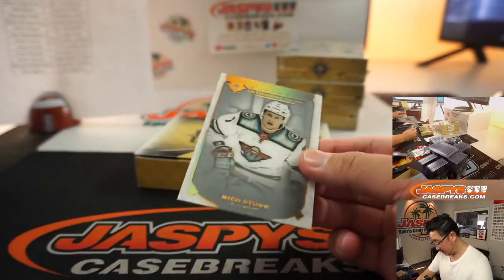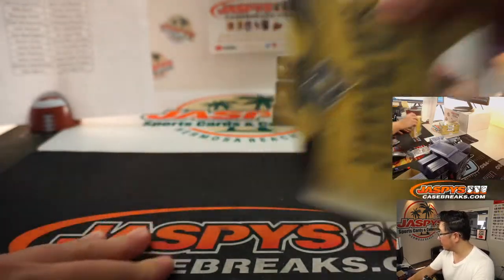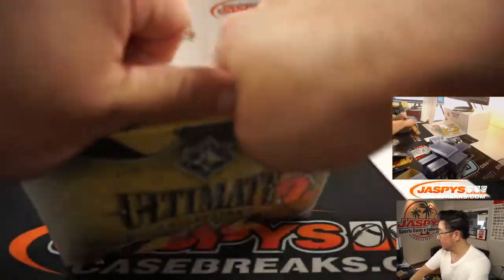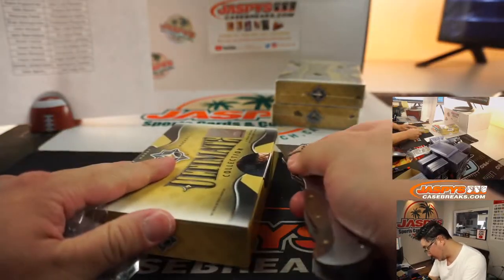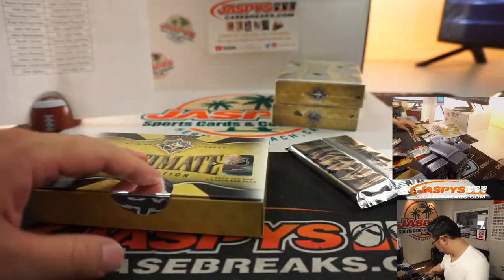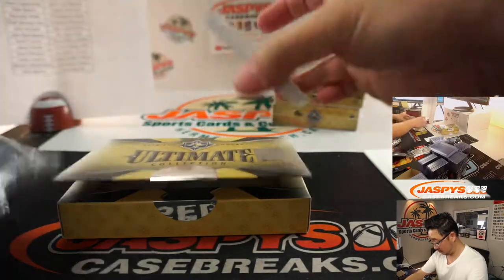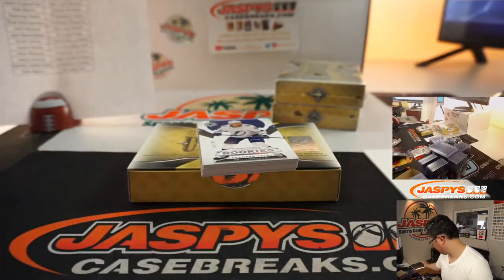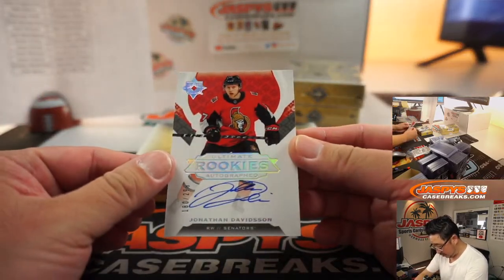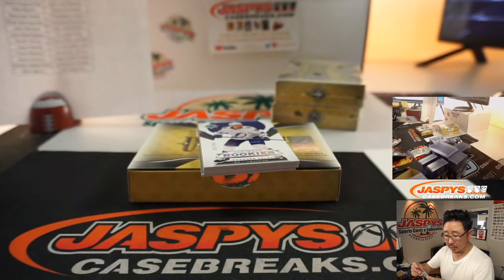There's Nico Sturm for the Wild — that's going to be for Jason. We've got another rookie autograph — Jonathan Davidson, to 299 for Ottawa. That'll be for Seth.